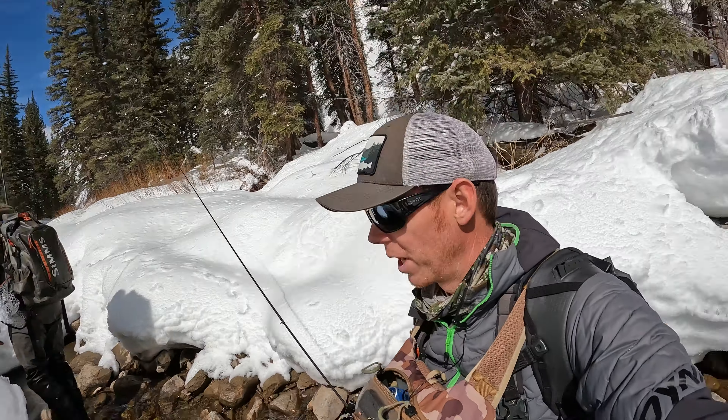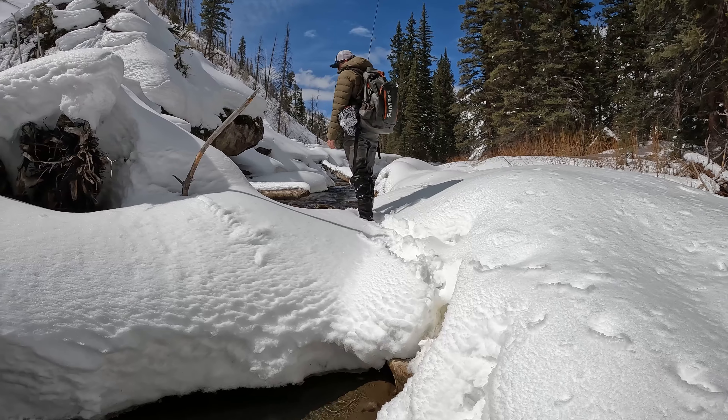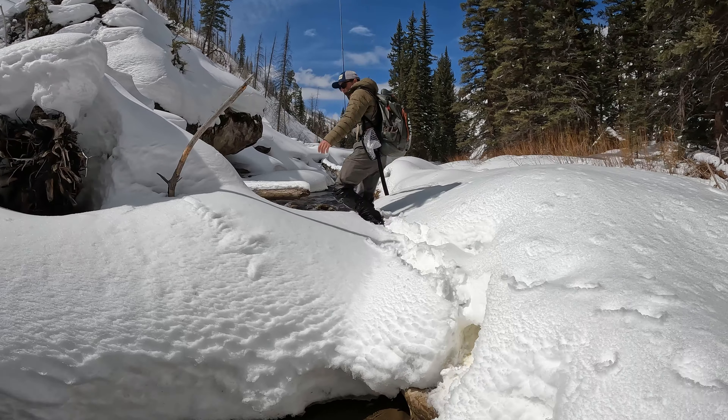Yeah, there's some good ones up here. Such a pretty day to be out on the water. Got him — on the dry fly! That was so sweet.